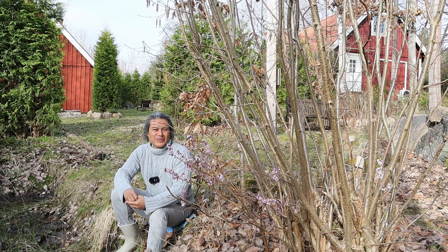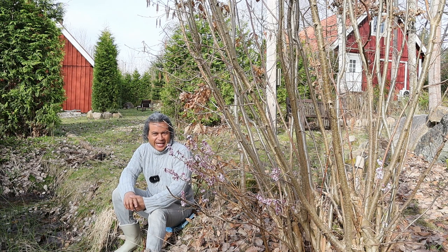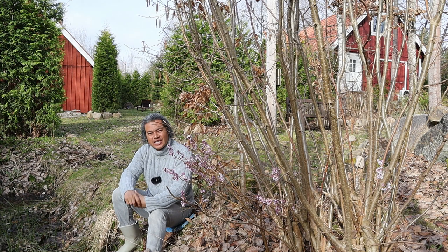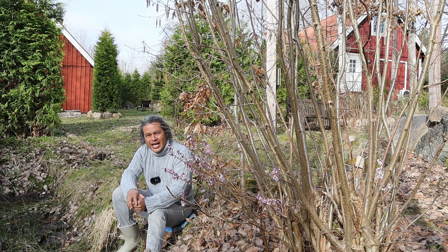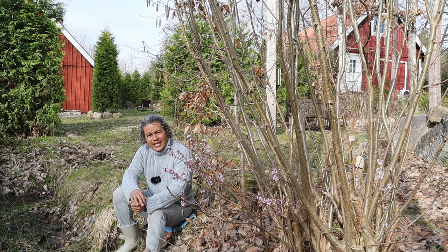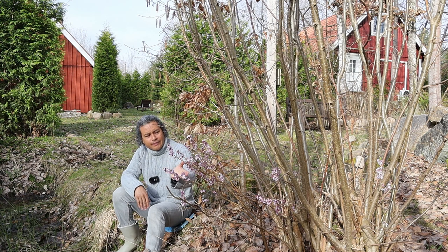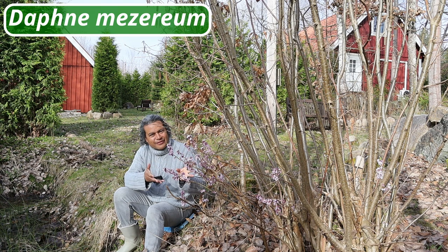Hello everybody and welcome to Wesley's Plant World with me Wesley Peterson. Today I am sitting out in the area of my garden called the Garden of New Beginnings, because I want to do a video about one specific and fantastic plant at this time of year. The name of this plant is Daphne mezereum and it is just fabulous.